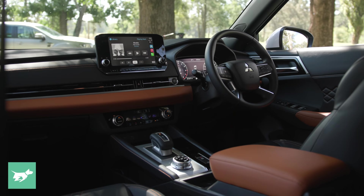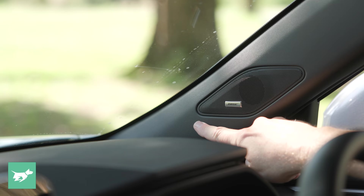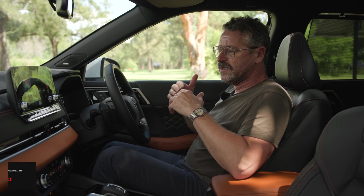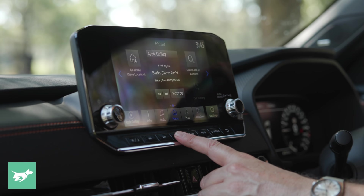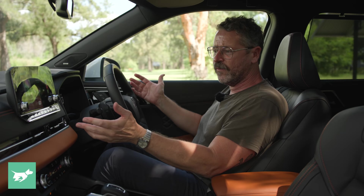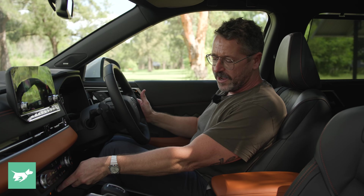I think all of this works really well together. This Exceed Tourer version has a 10-speaker Bose sound system, which sounds surprisingly excellent for a regular stereo — not top shelf, but really good, and it handles most bass pretty well. The screen flicks between menus quickly. Having exposed volume knobs makes it really easy to work, and there's a button to adjust treble and bass while on the move. The audio system is combined with wireless charging, one USB-A port, one USB-C port, a 12-volt outlet, and wireless Apple CarPlay.